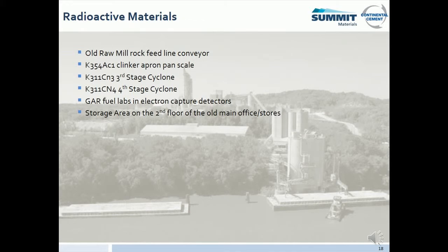Radioactive materials are used in the cement manufacturing process for various purposes. The radioactive materials locations are listed on screen. If you are working in any of these areas, please ask your point of contact for additional safety precautions.